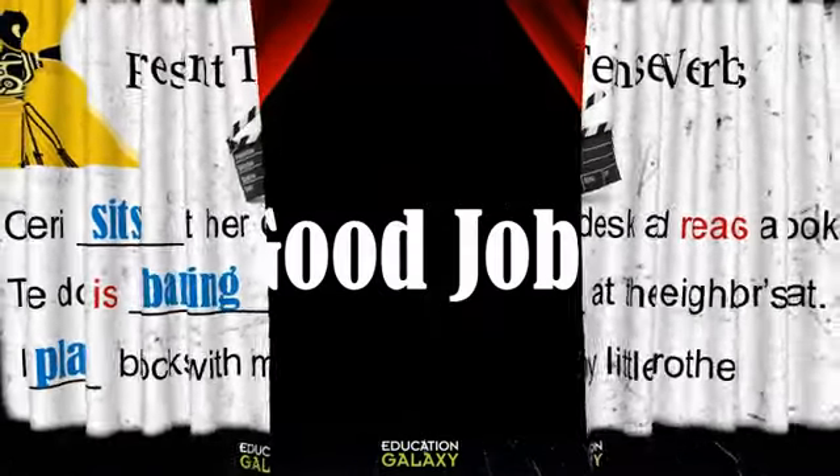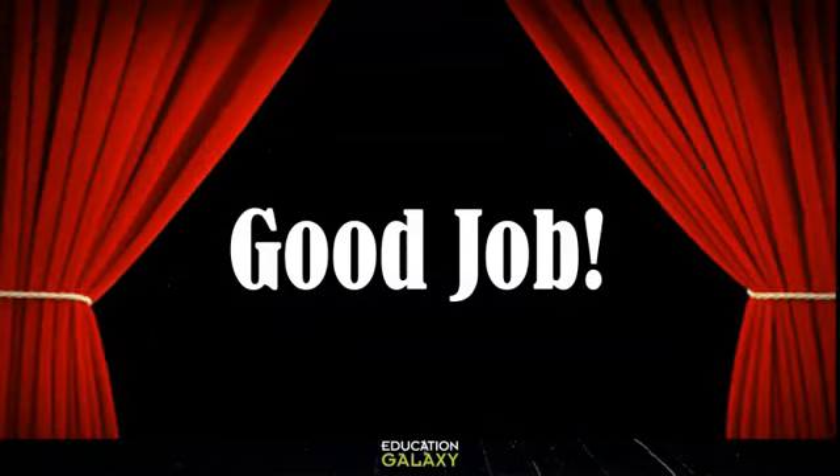You are a fabulous audience member. Good job. Now you get to try it on your own.